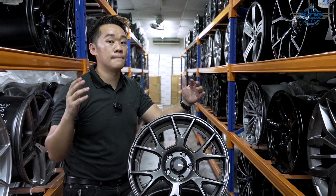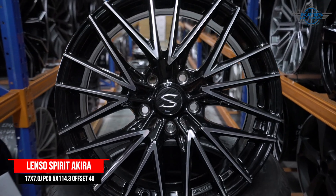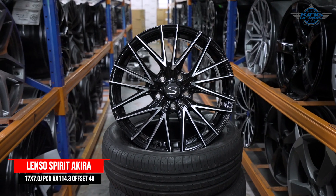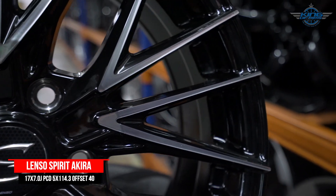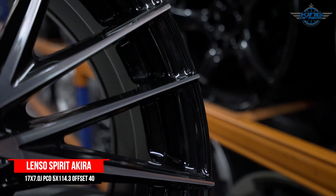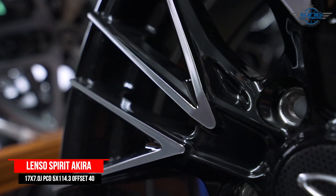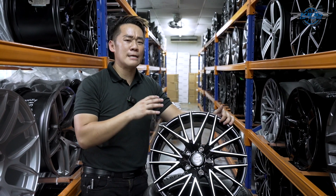I like the design very much — the spokes go all the way to the end, and this rim has a slight concaveness making it look super big. Next is the Lenso Spirit Akira. Lenso rims are made in Thailand and their quality is one of the best in the market right now. This model's design and spec is perfect for the Toyota Voxy. The spoke design is multi-spoke mesh type, which always goes well with big cars such as MPVs or SUVs. The color is brilliant gloss black with chrome surfaces, making it easy to match any color of Toyota Voxy.